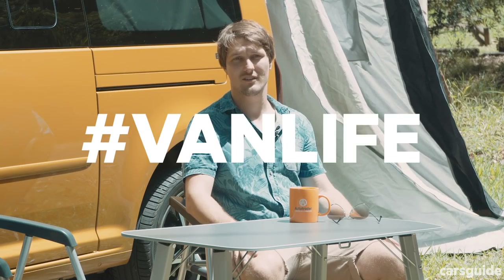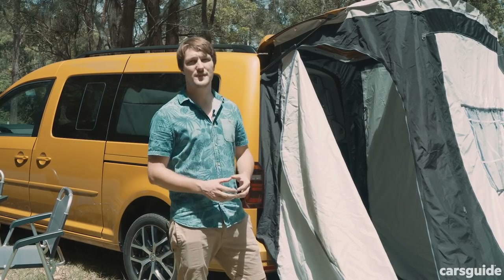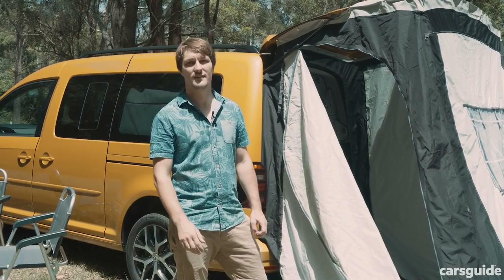Priced from less than 50 grand on road, the Caddy Beach targets a younger audience — one less interested in having a shower and more interested in hashtag van life. The question is, is it an all-purpose hashtag glamper, or at just under 50k is it strictly a weekender only? Let's find out.